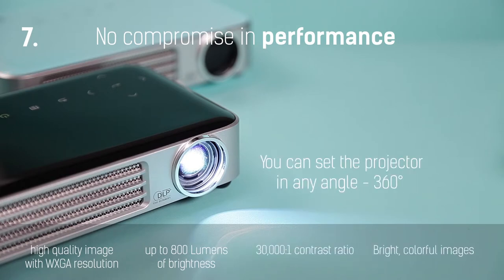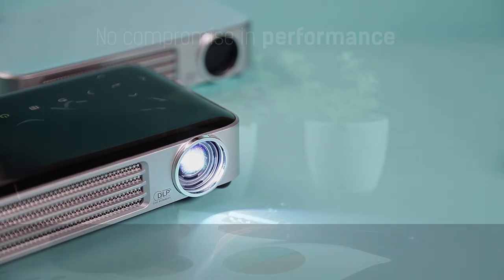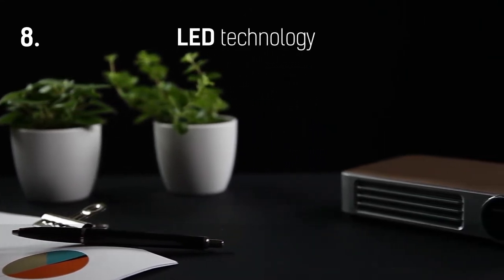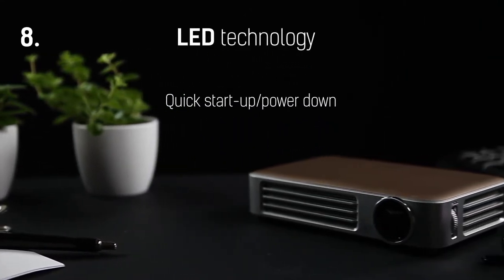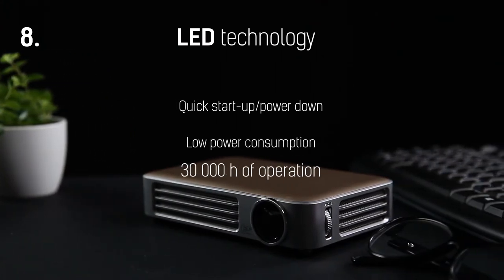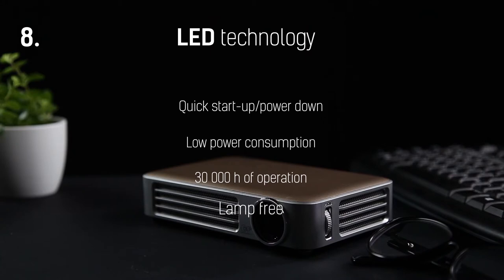You can also set the projector at any angle thanks to the Tilt 360-degree projection option. KumiQ6 uses LED technology as its light source. This means it can be instantly switched on and off, has low power consumption, offers up to 30,000 hours of operation, and is lamp-free — making it a smaller, lighter, and more environment-friendly projector.